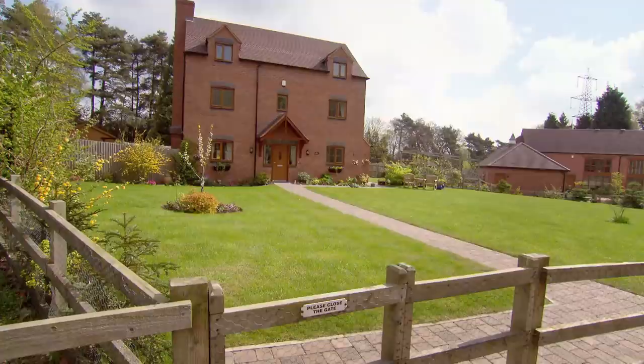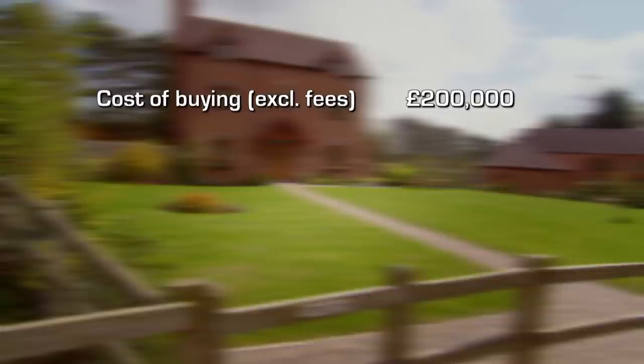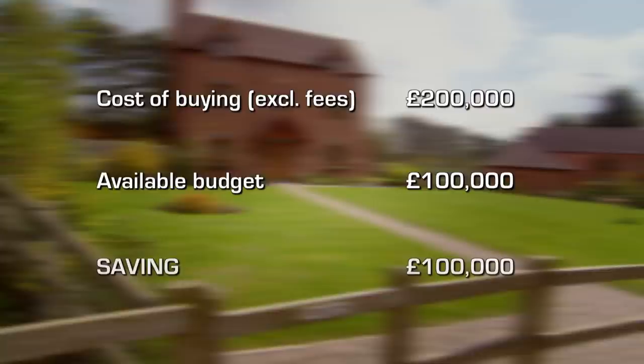A house like this would be worth around £400,000 to £430,000. And your house at the moment — how much do you think it's worth? About £200,000. Do you have another £200,000 to buy something like this? No. To buy their dream home for £400,000, they'd need to find £200,000 extra, and they only have half that budget. To me, it's a no-brainer.